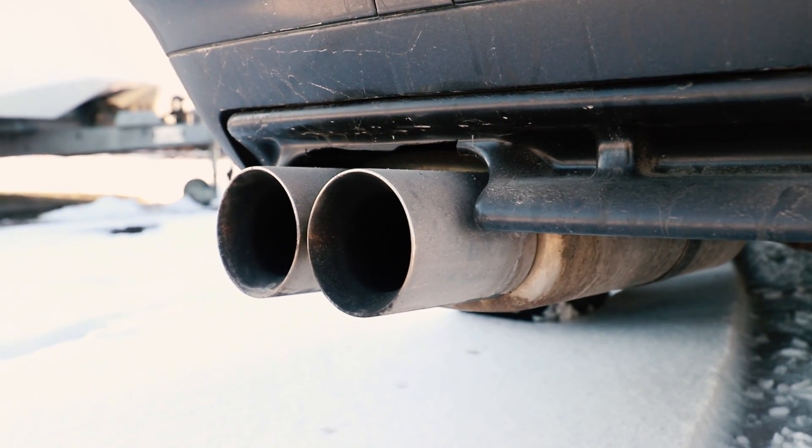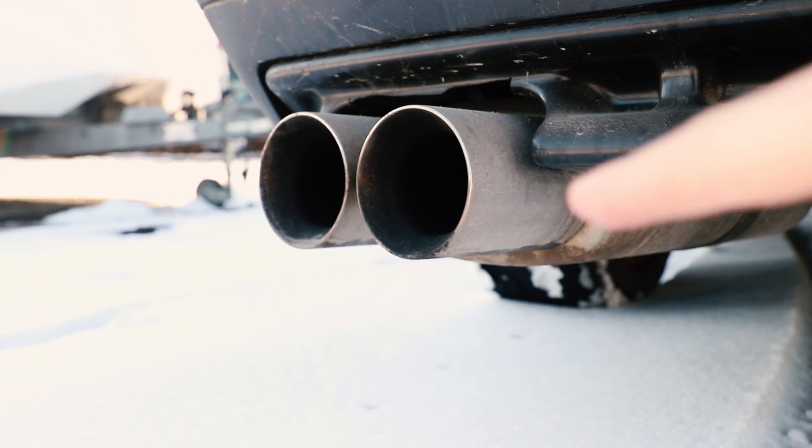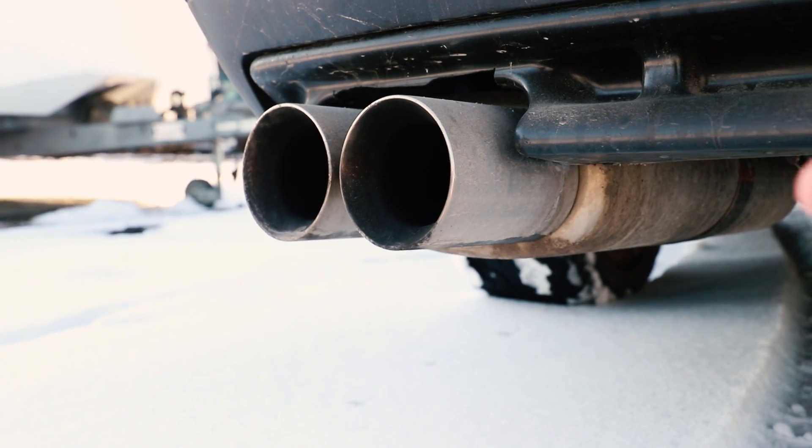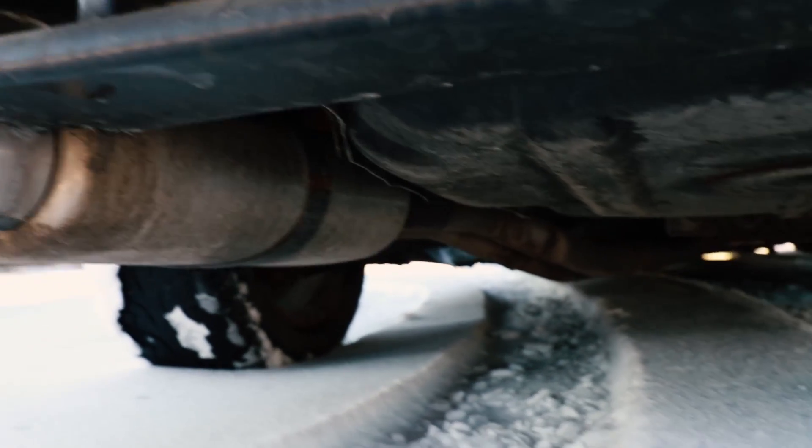So this is the sports exhaust on my 325 — a lot of you guys have been asking what brand this is. I don't know; I think it's maybe Super Sport or Super Sprint, something like that. And you can see when we follow the exhaust back here...